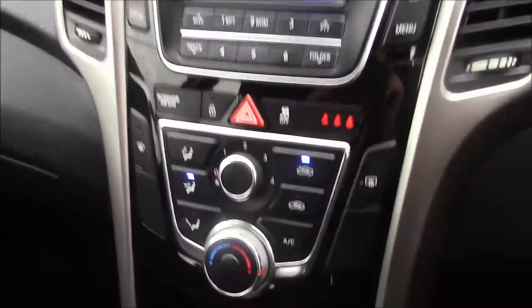Moving down, you'll find your various climate control settings, and just below that you'll find your various power outlets such as your auxiliary port.